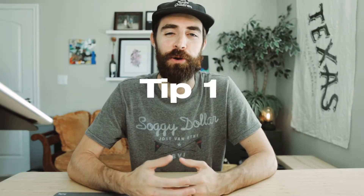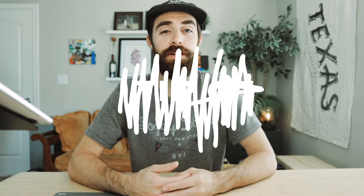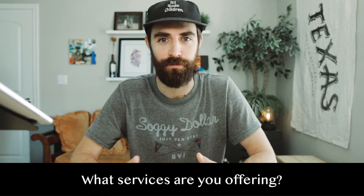The first thing that you need to know about a handyman business — even before that — is what are you going to offer? What skills do you have? What work have you done previously, and what can you offer clients? For me, before I even started to think about running a handyman business, I started to do work on my own home.